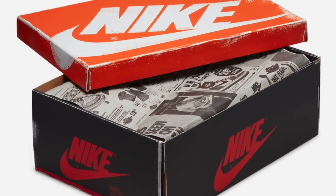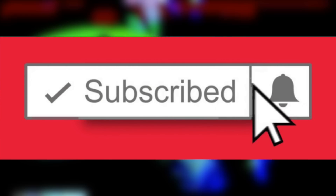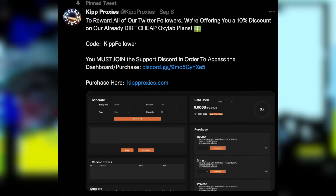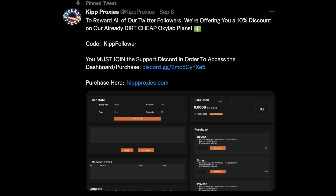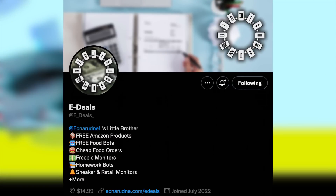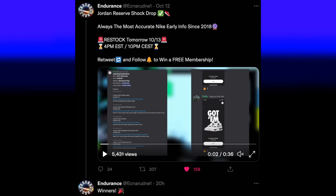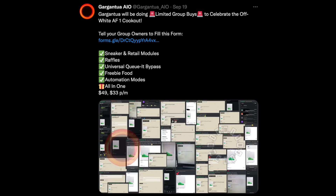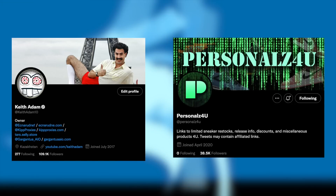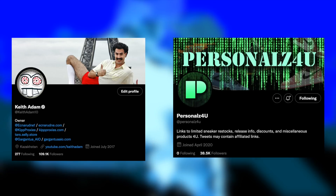That will conclude it for today. Feel free to leave a like if you enjoyed or learned a thing or two, subscribe and enable post notifications to stay 100% updated on all hyped releases. Also check out the links in the description for reliable fast residential proxies from Kip Proxies, and you can join eDeals for only $14.99 per month. Follow Endurance on Twitter for restock updates or key giveaways, and follow Gargantua to keep up with progress or restocks. Make sure to follow Keith Adam 10 and Personals for urgent info.